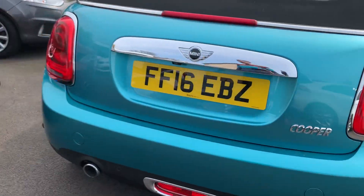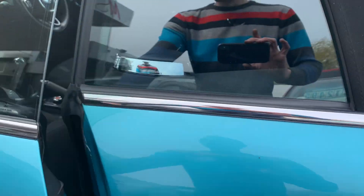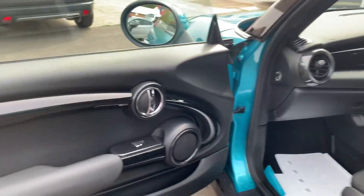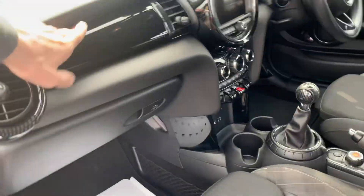The car is in fantastic condition. It has a leather and cloth interior and you've got all the nice carbon fibre inserts on the dash, plus a nice gloss black contrast trim.